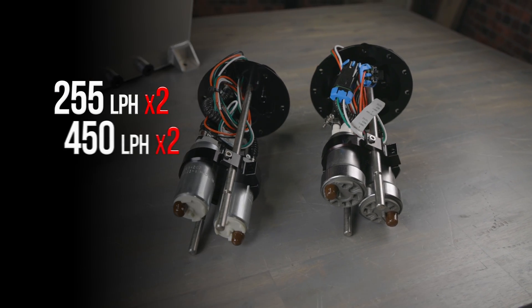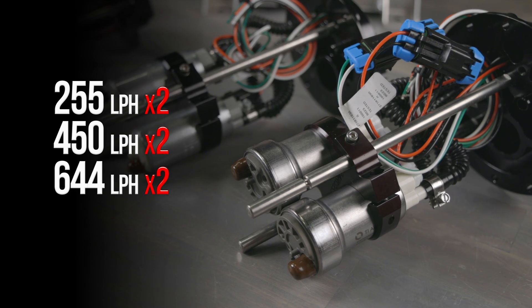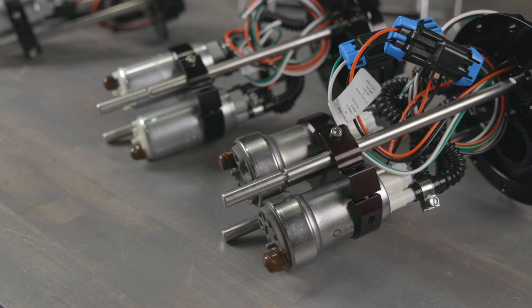These flow rates are more than enough to cover most applications. But should you need even more fuel, we also offer dual pump versions of our 255, 450, and 644 liters per hour modules. These are for maximum effort applications where fuel flow is critical to performance.